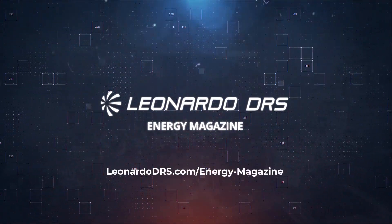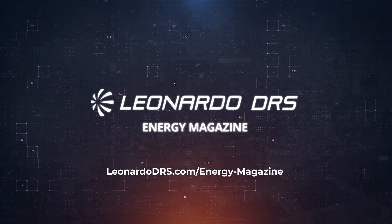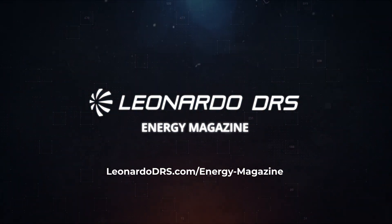Learn more about Leonardo DRS's Energy Magazine by visiting leonardodrs.com/energy-magazine.